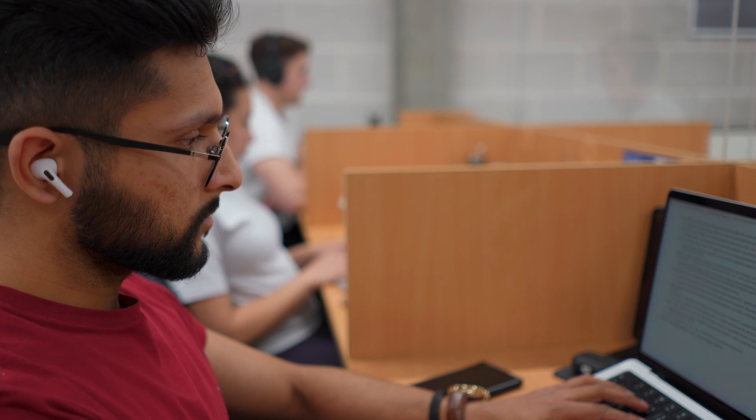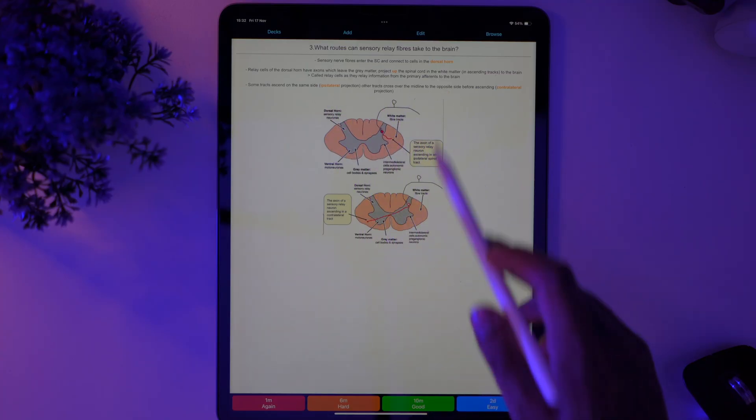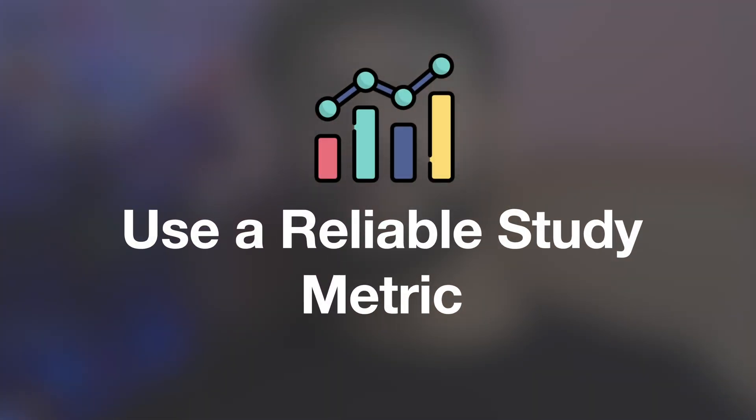First, I have a question: how do you measure how productive your study sessions are? Do you count how many hours you study or how many topics you get through? Measuring study success this way doesn't tell you how much you're learning, but it's a common mistake students make. Because if you can't reliably see how much you're learning, then you can't maximise your study sessions. So to measure study success the right way, use a reliable study metric.